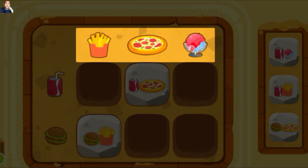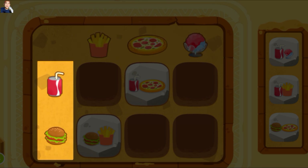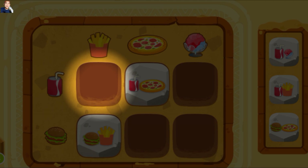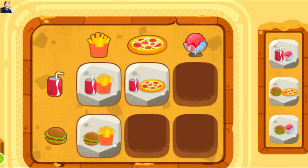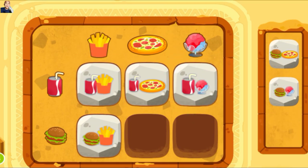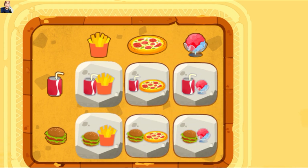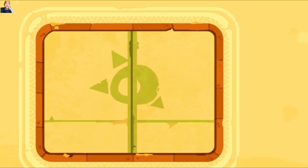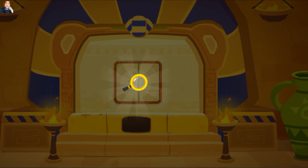Pertama-tama, mari kita periksa bagian atas. Kita punya kentang goreng, pizza, dan es krim. Lalu, lihatlah di sisi kiri. Kita punya kola dan hamburger. Jadi, kita punya kola dan kentang goreng di titik ini. Temukan balok dengan kola dan kentang goreng. Kamu keren. Kamu telah memecahkan kode ini. Wow, kamu telah menemukan kaca pembesar.